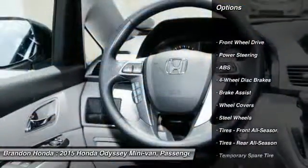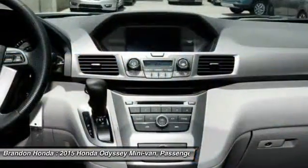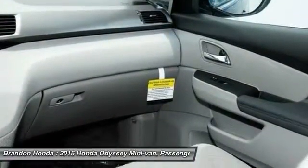Steering wheel audio controls, power passenger seat, traction control, stability control, anti-lock braking system, air conditioning, power steering, adjustable steering wheel, driver airbag, cruise control.